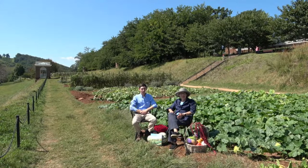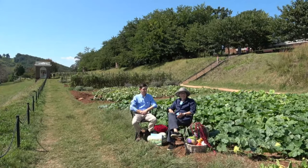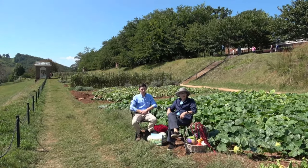I'm Peggy Cornett, curator of plants at Monticello, and I'm here with Michael Tricomi, manager and curator of historic gardens. We're sitting in the midst of the vegetable garden today. Monticello house is above us, and we're more or less facing east-southeast, which is how the vegetable garden was situated on this slope of the mountain.